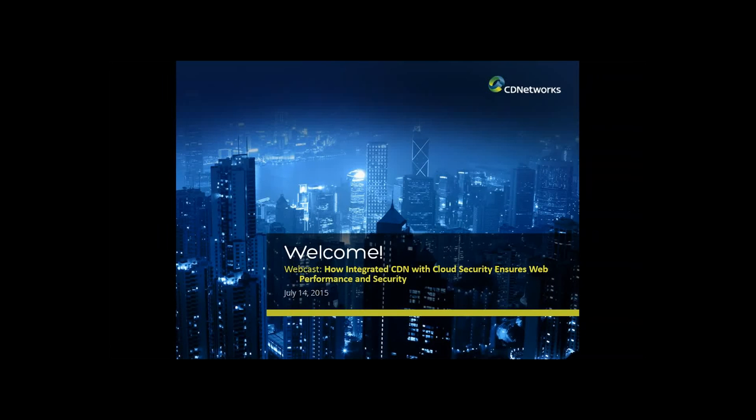Hello and welcome to our webcast. I'm Sharon Ball with City Networks. Thank you for coming to our webcast, How Integrated CDN with Cloud Security Ensures Web Performance and Security.